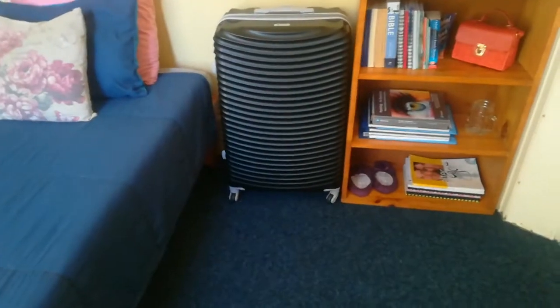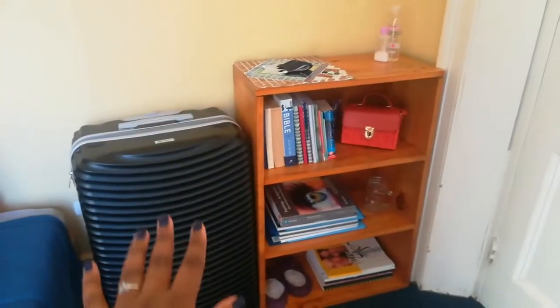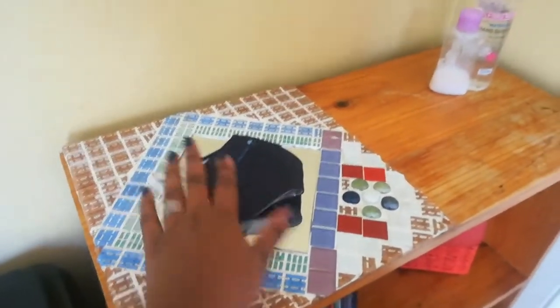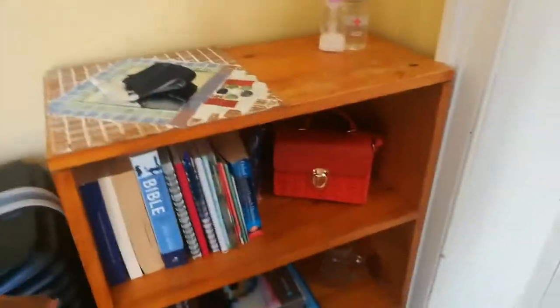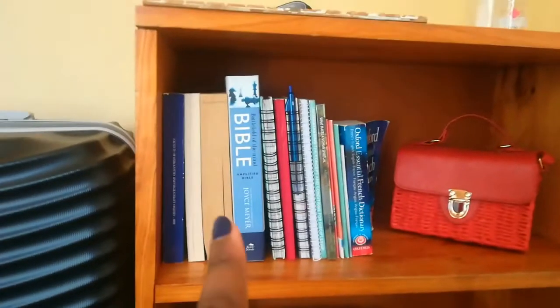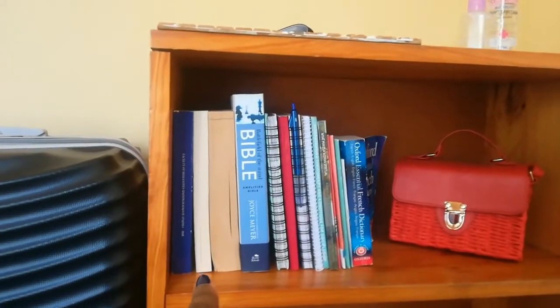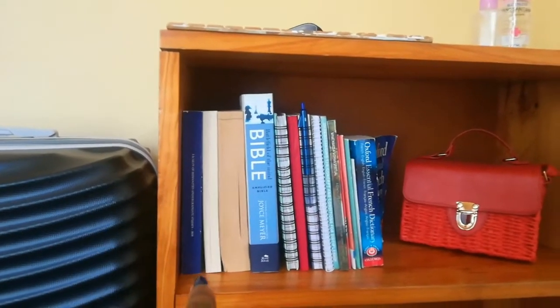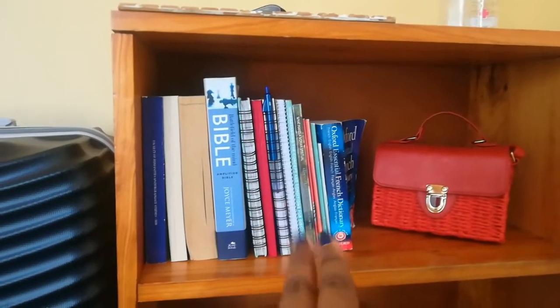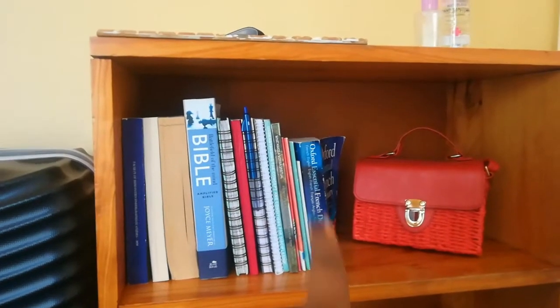I usually keep my suitcases and bags underneath the bed because there is space for that, but since I'm leaving, my suitcases are over there. Over here I have my hand sanitizer, hand lotion, my mask, and a little mirror that my mom made for me. And then I have my handbag, some books, my Bible — my two Bibles — the Mike Todd 'Relationship Goals' book, the curriculum handbook, a few diaries and planners, and two devotional books.